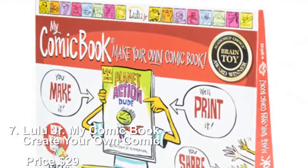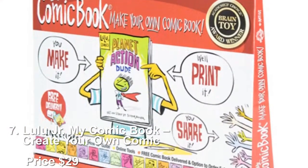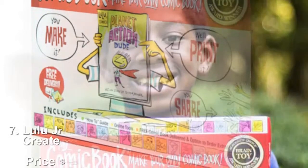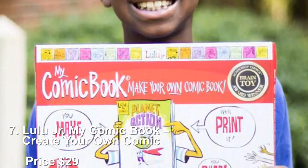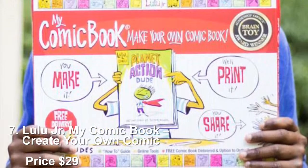Number 7: LuluJR My Comic Book — Create Your Own Comic, priced at $29. A great gift idea for your little artist is their own Create Your Own Comic Book set from LuluJR. The LuluJR My Comic Book Set allows a child to draw and write their own full-color 18-page printed comic book.